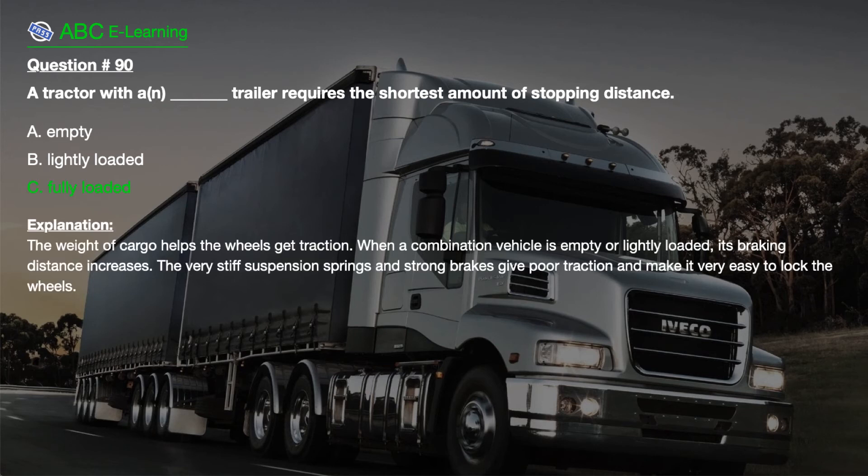The correct answer is C. Fully loaded. Explanation. The weight of cargo helps the wheels get traction. When a combination vehicle is empty or lightly loaded, its braking distance increases. The very stiff suspension springs and strong brakes give poor traction and make it very easy to lock the wheels.